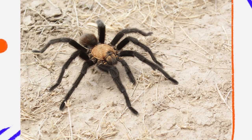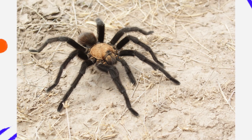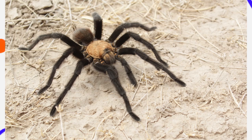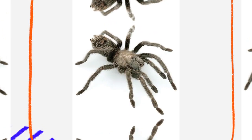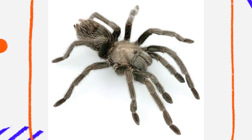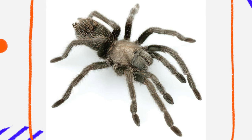The desert tarantula, Aphonopelma prantici, may not have the bright colors of rainforest species, but it is a marvel of adaptation. From its skillful burrowing habits to its ability to endure extreme desert conditions, this spider is perfectly suited to its environment. Its gentle demeanor, ecological importance, and unique life history make it a fascinating subject for both nature lovers and arachnid enthusiasts. In a world where desert survival requires specialized adaptations, Aphonopelma prantici stands out as a patient predator, a master of underground engineering, and a quiet yet vital player in the delicate balance of the desert ecosystem.